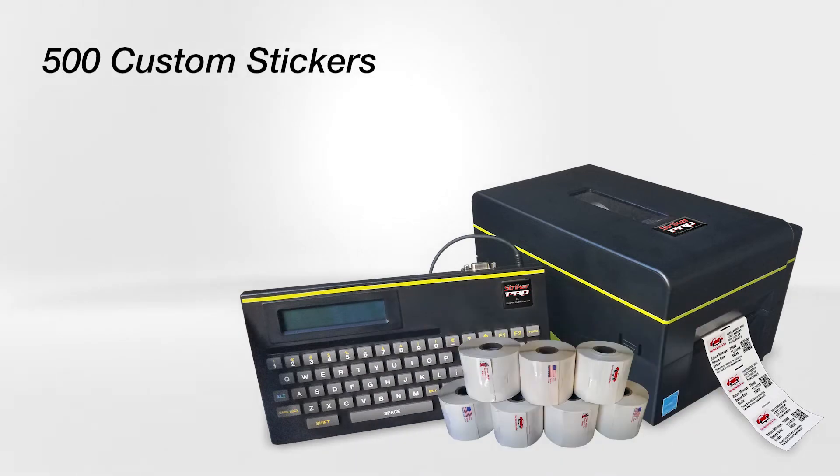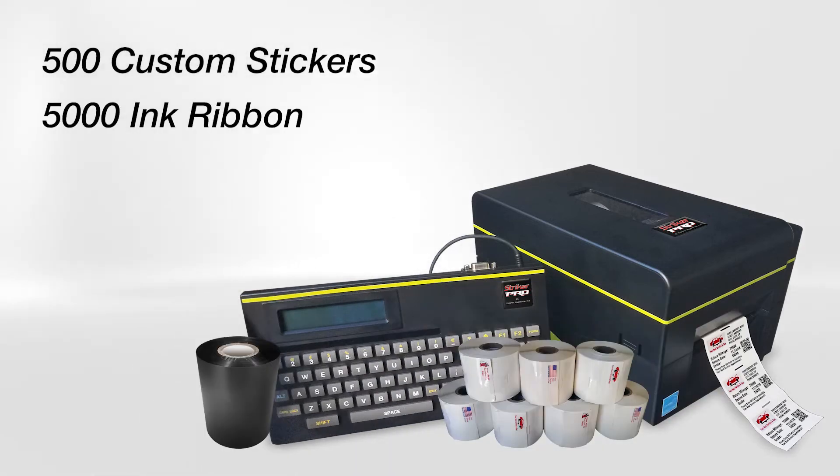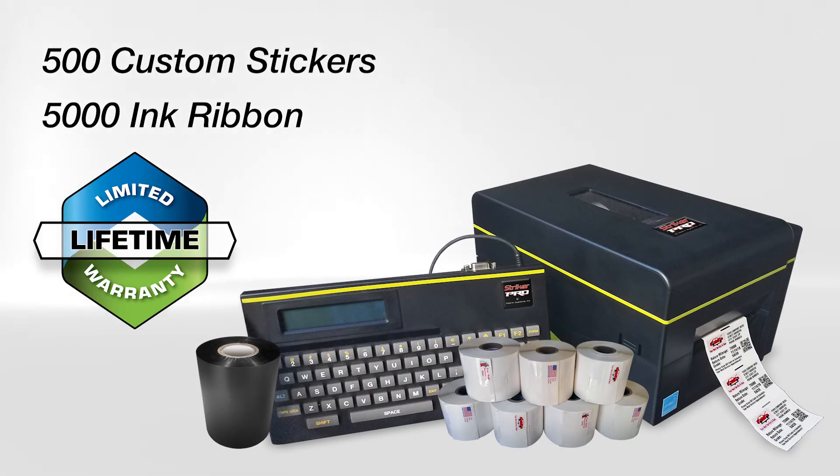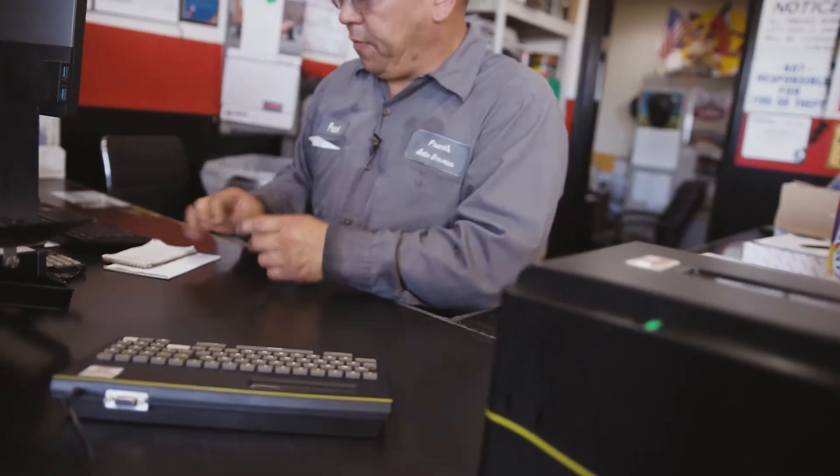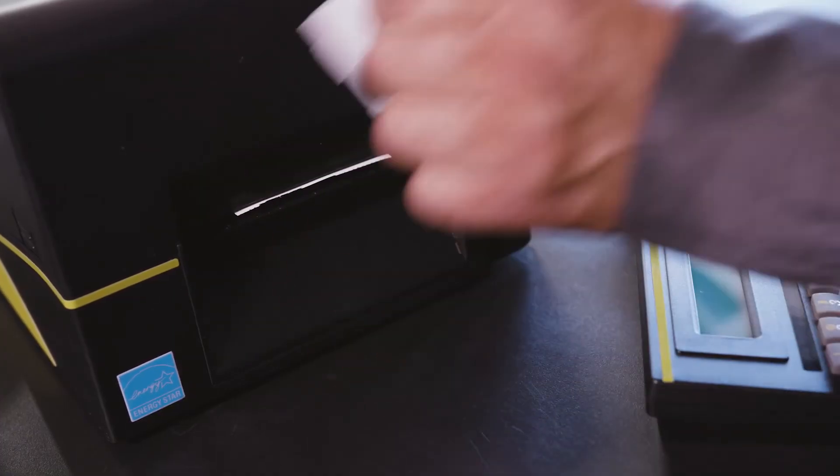Each printer comes with 500 custom stickers, a 5,000-label ink ribbon, and a limited lifetime warranty. My Cobra Systems Stryker — I've had it for probably about 15 years now and I've had no issues at all. It's a one-time investment. I highly recommend the Stryker and Cobra Systems. It will help improve their business.